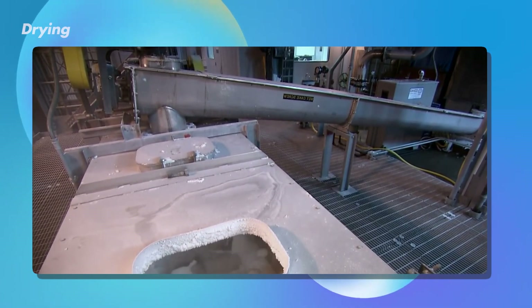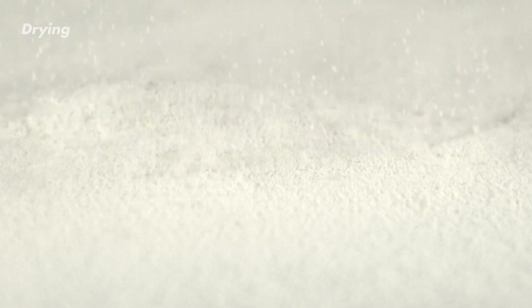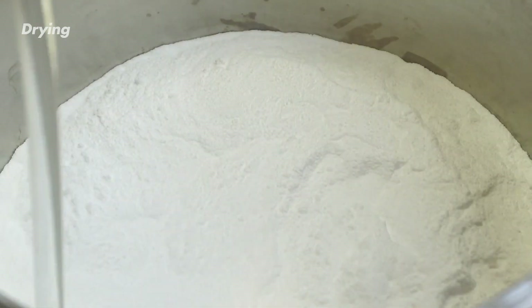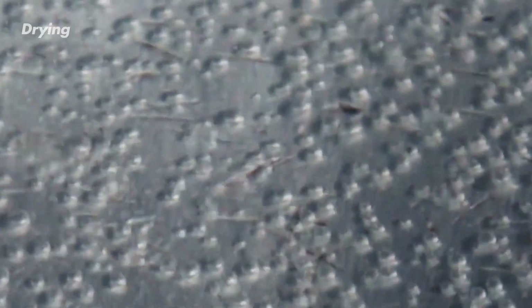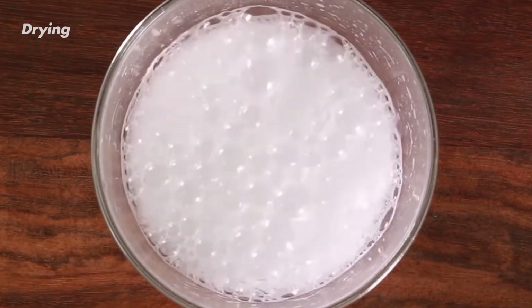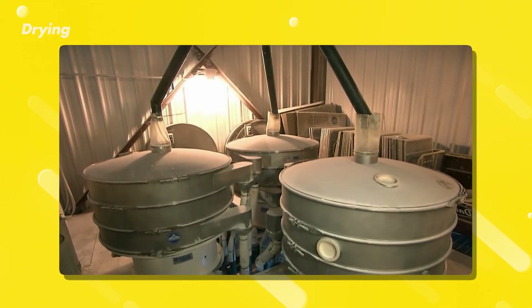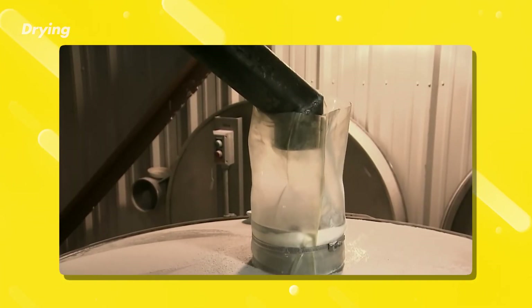Those tiny crystals need to be dried off completely to remove any extra moisture, ensuring the final product has that perfect dryness and free-flowing quality. Factories can use a vacuum chamber — the pressure inside is lowered, which makes the water boil at a lower temperature, allowing moisture to evaporate quickly without needing super-high heat. In some cases, gentle heating in ovens or kilns might be used, but this must be done carefully to avoid damaging the delicate baking soda crystals.